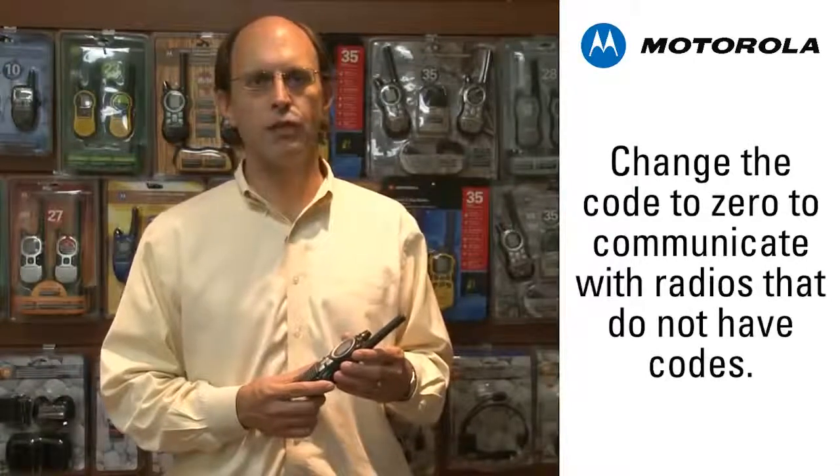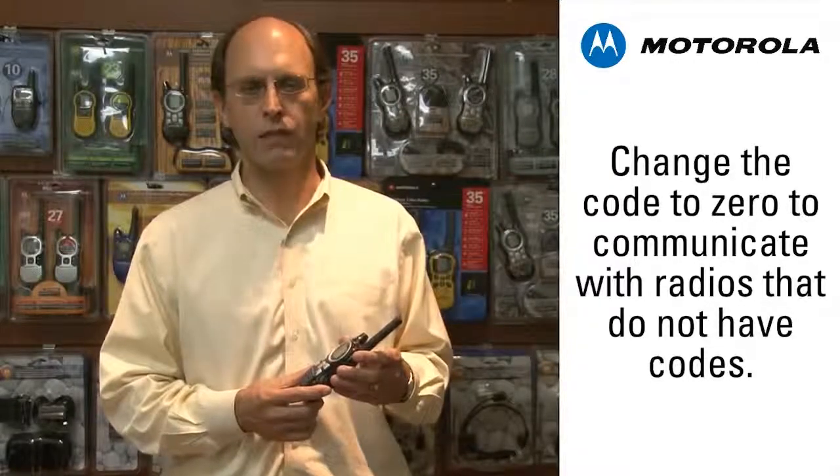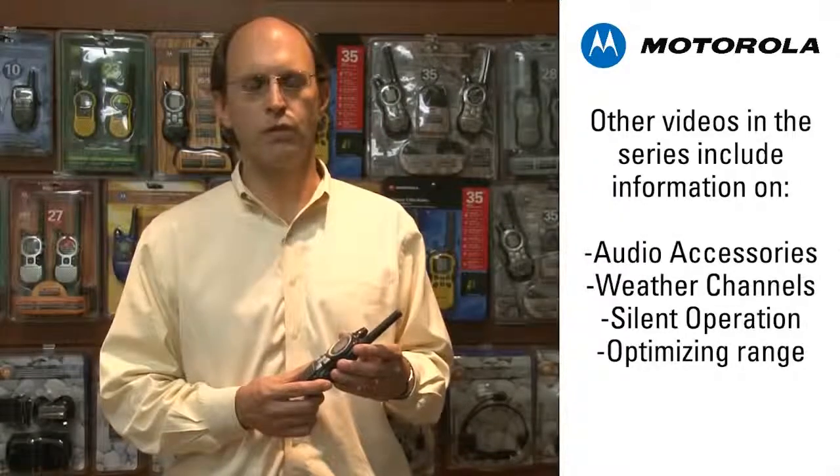Keep in mind that when two people are using the same channel, they will interfere with each other despite having different code settings, if the two users are relatively close to each other and talking at the same time. It might be necessary for one of the groups to move to a new unused channel.